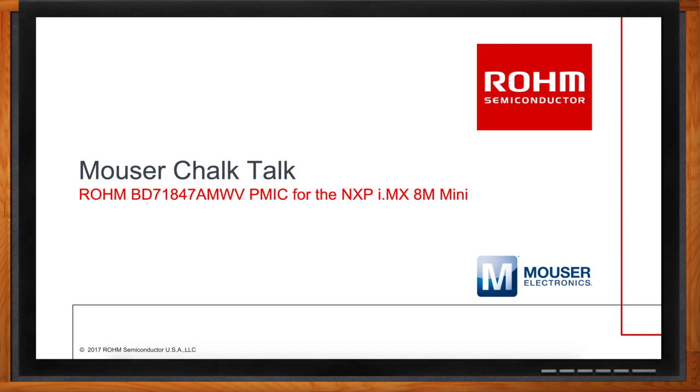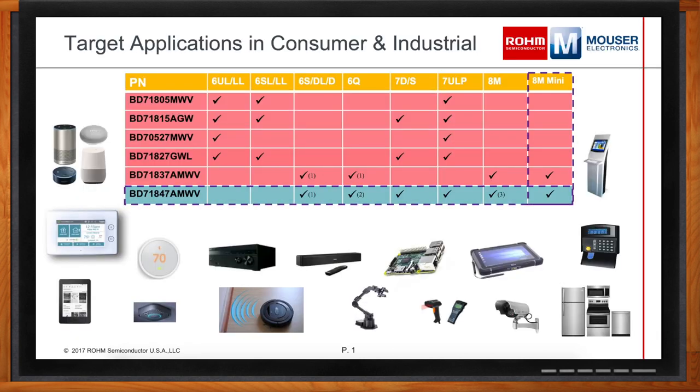Thank you so much for joining me. So we are here today to talk about power management ICs, and specifically the BD71847AMWV. First and foremost, this is a system PMIC for NXP's iMX-8M Mini Applications Processor, which is a very popular quad-core processor with hardware accelerators for audio and video processing for a wide range of consumer and industrial applications.